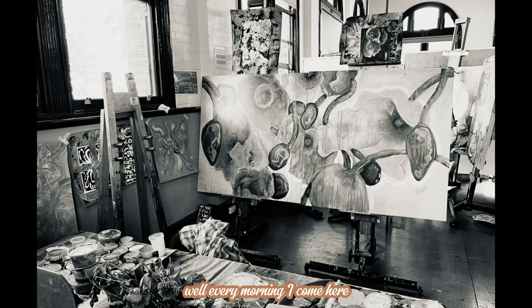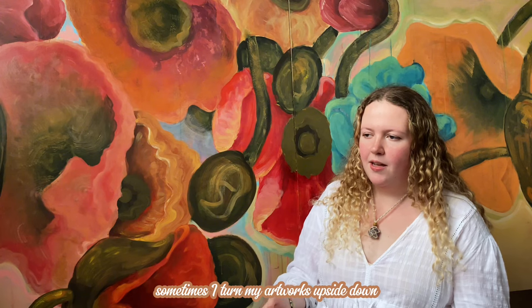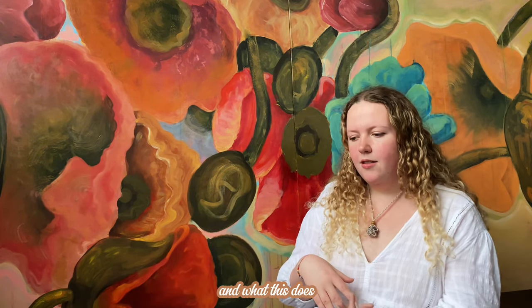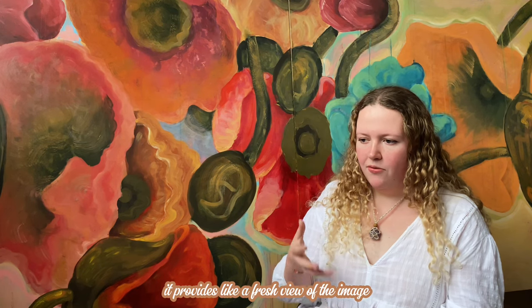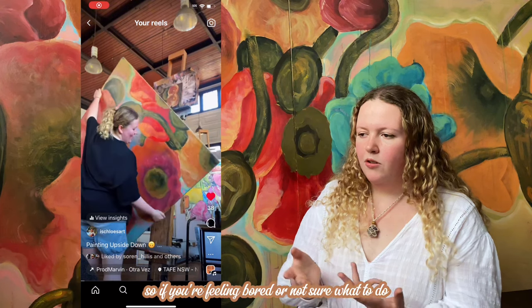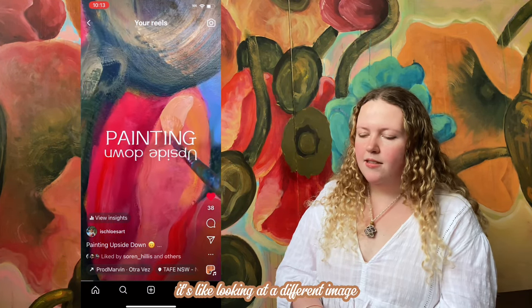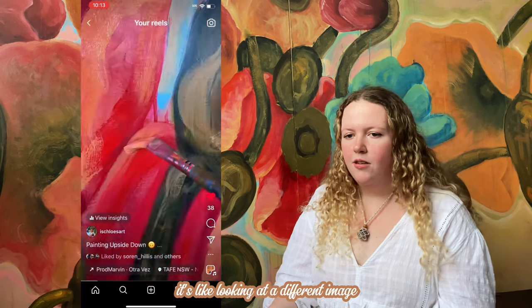So what does your studio practice look like, Chloe? Well, sometimes the day before I'll turn my artworks upside down. What this does is provide a fresh view of the image. So if you're feeling bored or not sure what to do, I just turn it upside down, and then the next morning it's like looking at a different image. This can really help with thinking creatively.